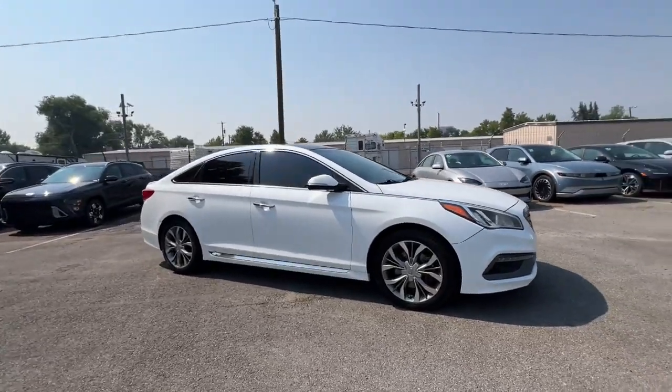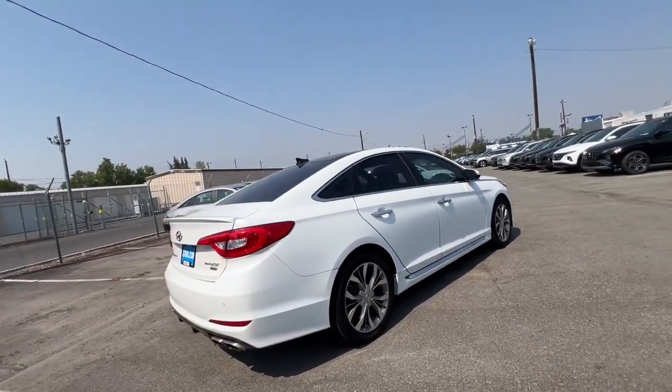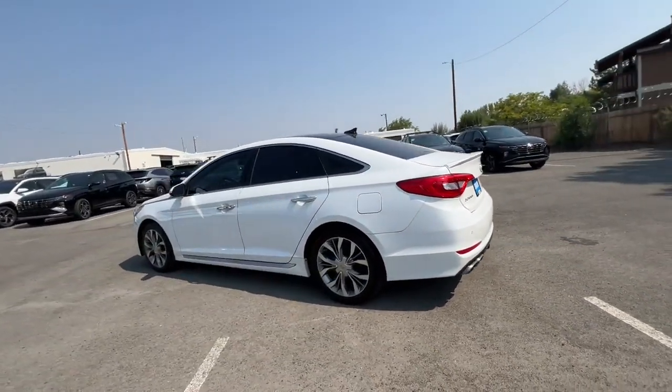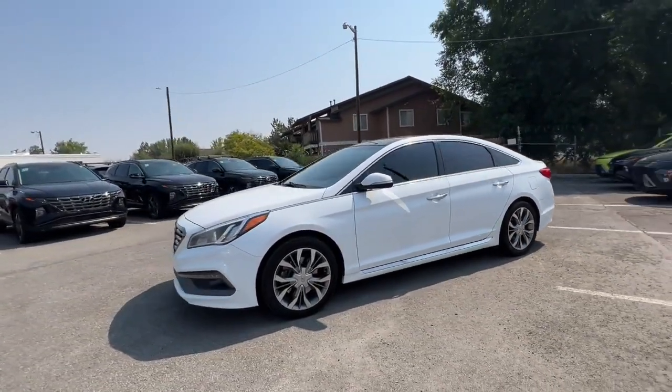This could be the car for you: the 2015 Hyundai Sonata. With less than 150,000 miles on the odometer, this vehicle provides excellent value. Get the best of quality, comfort, and convenience in this family-friendly Sonata.